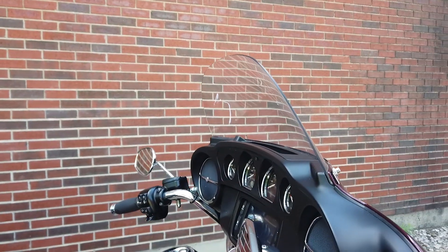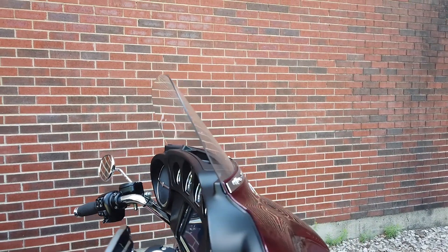From Harley, it comes equipped with cruise control, a multi-function four-speaker audio system, navigation, intercom, and reverse.